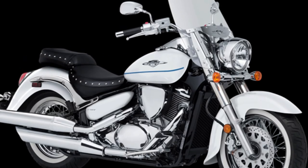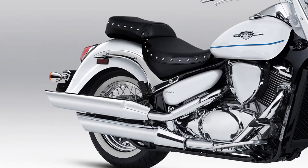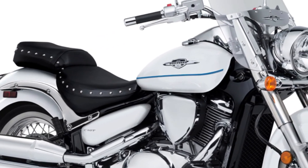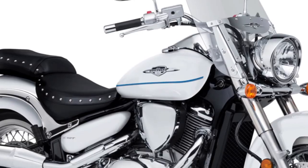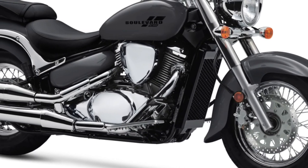Built on a strong steel frame, the C50 offers a stable and comfortable ride. It's equipped with a telescopic front fork and a link-type rear suspension for plush handling over various road conditions.